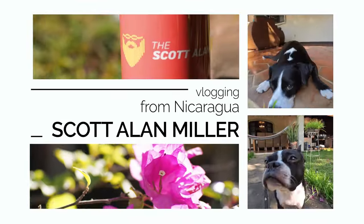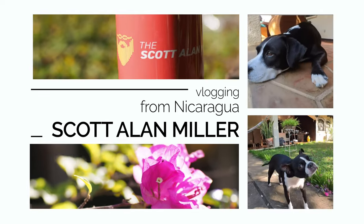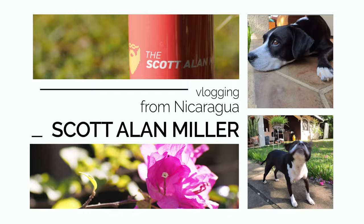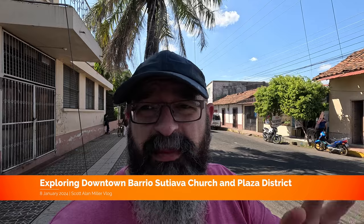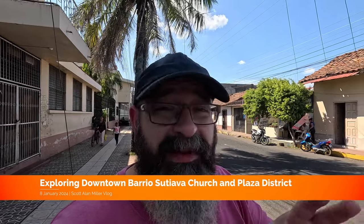We're going to start on Ruben Dario, the main street where you come in by the asylum, come to the church, and then we're going to explore some of these side streets. We picked a really hot and bright day for doing a walk into Sutiava. The last few days have been very warm and I've been trying to avoid being out in this incredible heat, but there's no more avoiding it. We're going to go for a walk and cook a little bit.